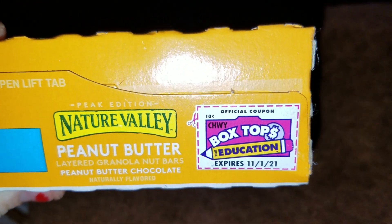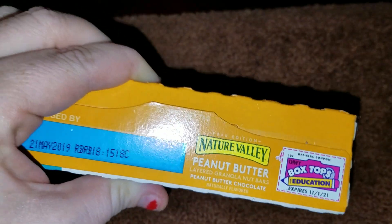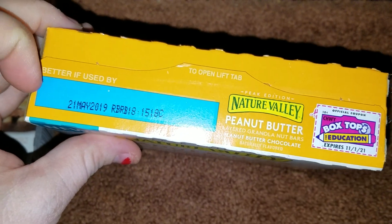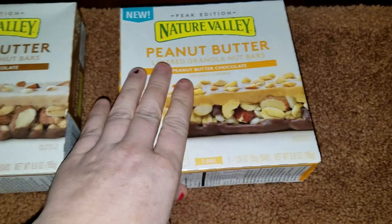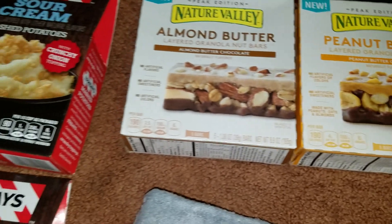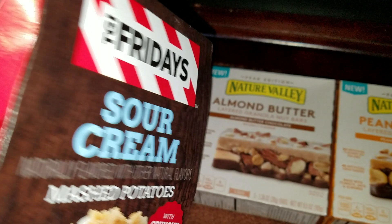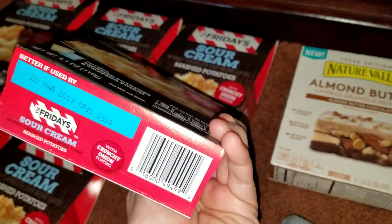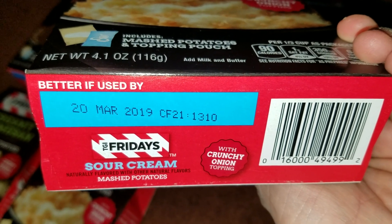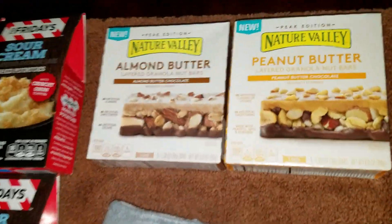For those of you who collect box tops for the schools, the Nature Valley bars also have box tops on them, so that's pretty awesome. These do not expire until May 21st of 2019 — a super great buy for a buck at the Dollar Tree. I'm looking to see if there are any box tops on the TGI Fridays; I don't see them. The expiration date on those is March 20th of 2019, so plenty of time — I'm sure they'll be gone long before then.